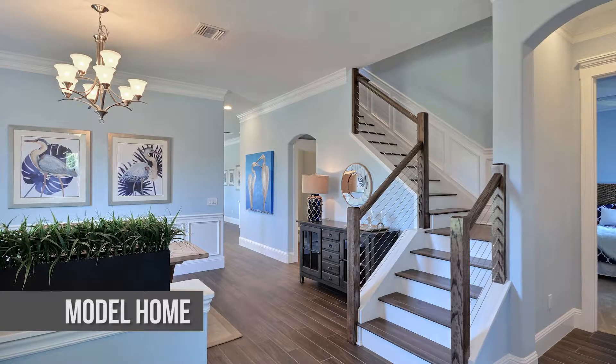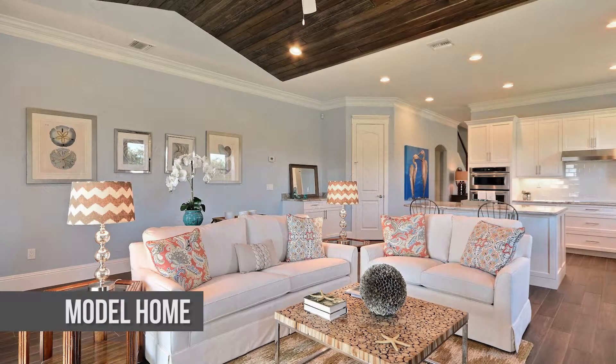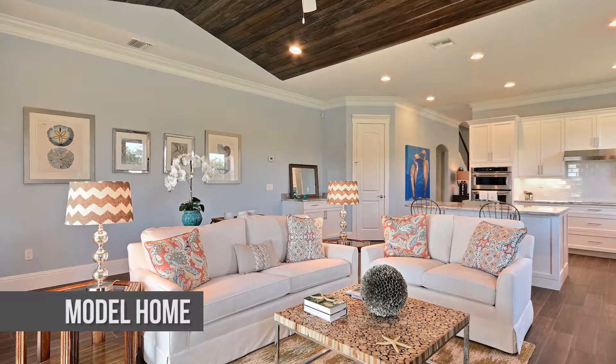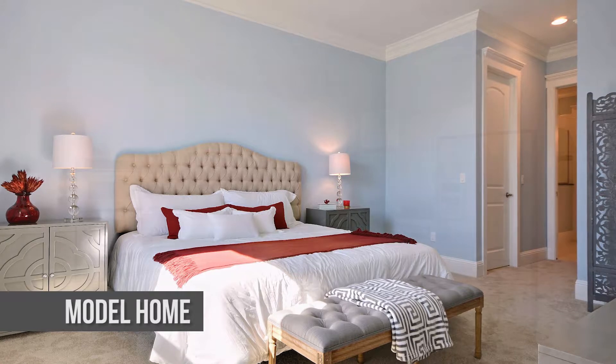Bridgepoint offers six different floor plans with both one and two-story options, completely customizable to your preferences — even down to the drywall. But don't worry, this community assures tile living areas and cathedral ceilings.